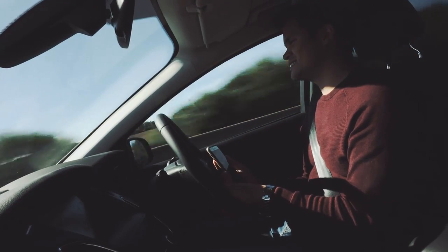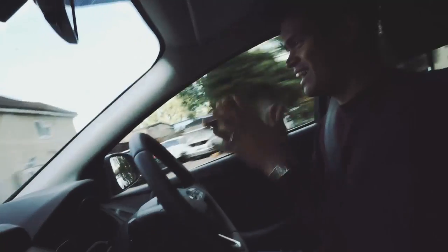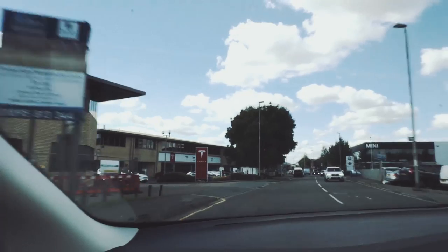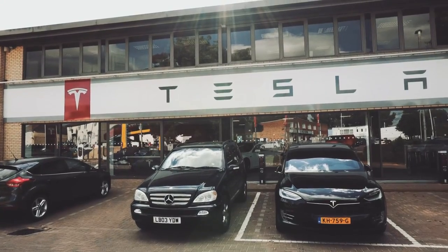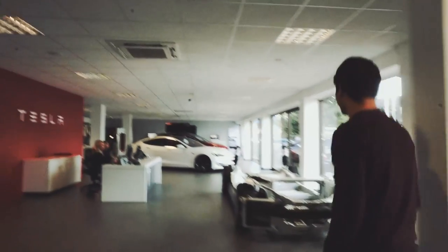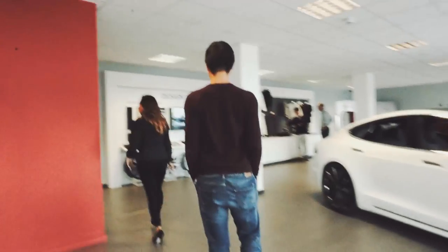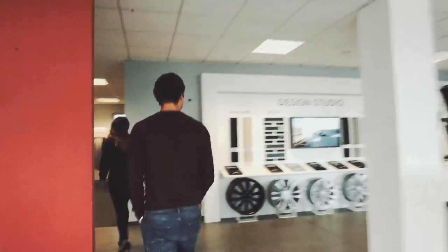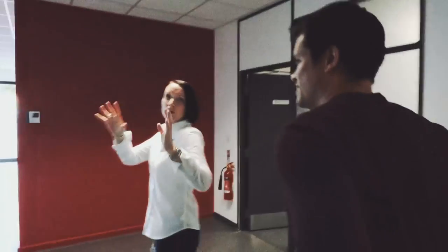I'm so excited. So excited. Here we are. Oh my God. Is that my car? We've covered it in a nice sheet. Awesome.